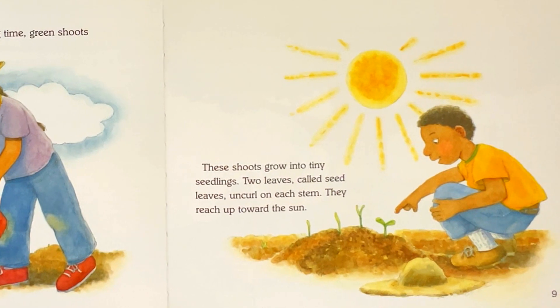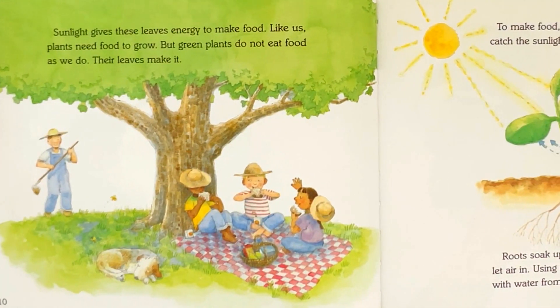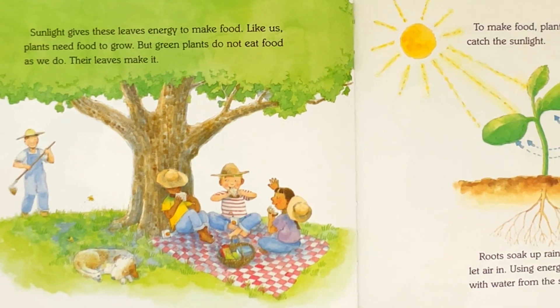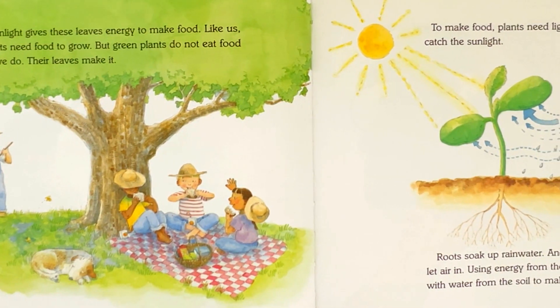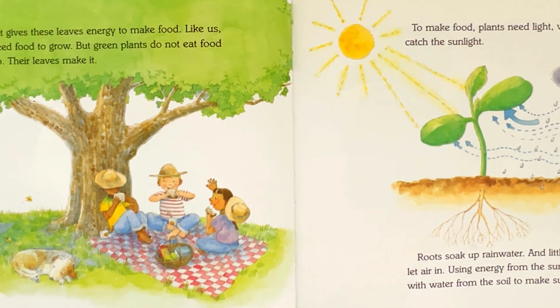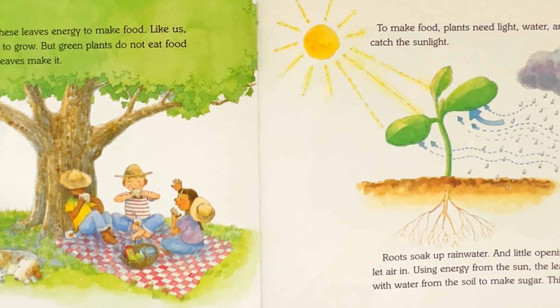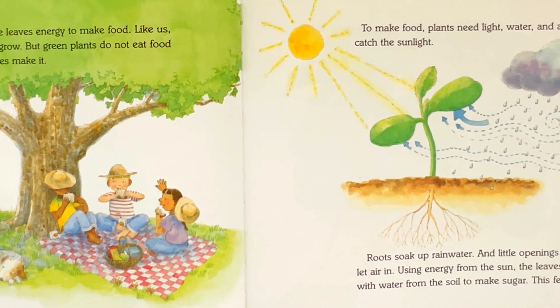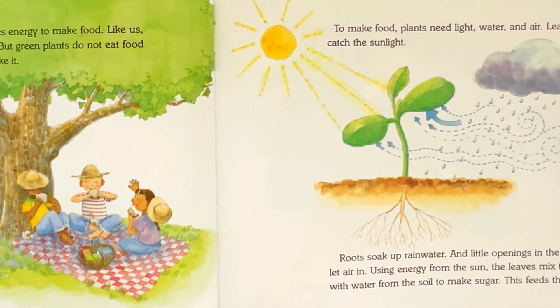They reach up toward the sun. Sunlight gives these leaves energy to make food. Like us, plants need food to grow. But green plants do not eat food as we do — their leaves make it. To make food, plants need light, water, and air.